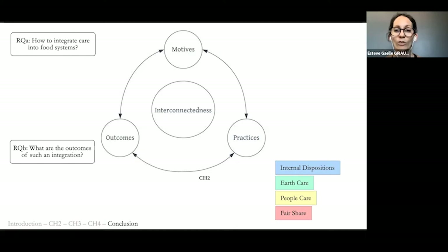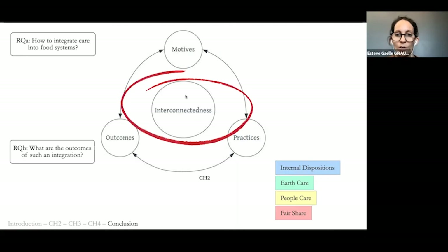Four categories of care practices emerge from participant responses: internal dispositions such as attentiveness, patience, humility, and gratitude — the other three borrowed from the permaculture literature: earth care, people care, and fair share. Interconnectedness is at the center; connection and interconnection are core aspects of care. Motives to care, care practices, and outcomes all stem from this interconnectedness. I also look at food system resilience as an outcome of each of these care practices.